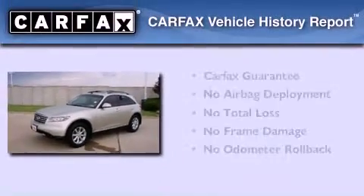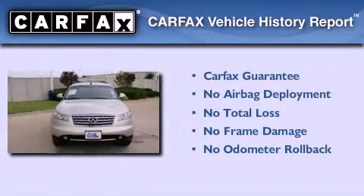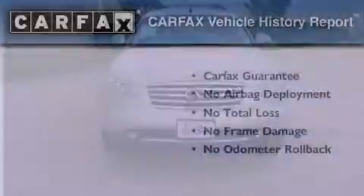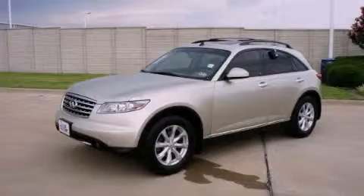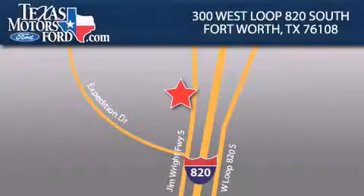Not to mention that this Infiniti qualifies for the Carfax buy-back guarantee. Contact us today and schedule your opportunity to see this vehicle in person. Texas Motors Ford is located at 300 West Loop 820 South in Fort Worth. Our goal is to exceed all of your expectations to ensure that you'll return for future visits.